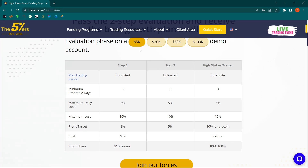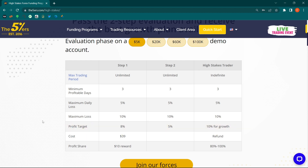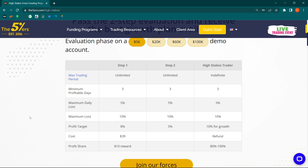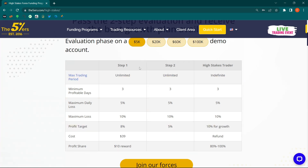A 5k account for only $39 — there's no excuse for saying you don't have money to buy a challenge. $39 is money you can definitely find; it's not impossible. If anything, you can start small, take the 5k account, and then use the profits you generate to buy other challenges and scale up your capital, which is great for growing from one level to the other.